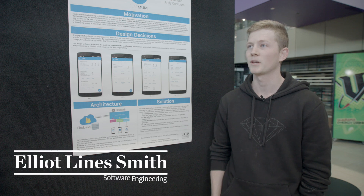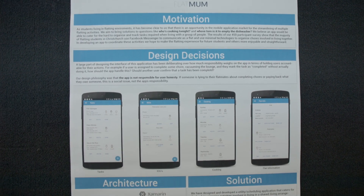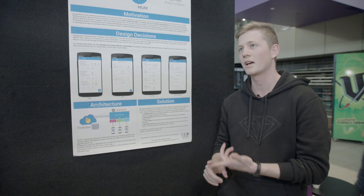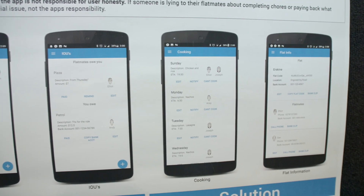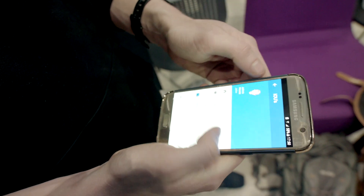My name is Elliot Lyons-Smith and I'm in my final year of software engineering. My project this year was creating an app that caters to people living in flats who find it hard to organize who's cooking tonight, whose turn it is to vacuum the lounge, or whose turn it is to empty the dishwasher. We've put everything in one place for all the flatmates. We've fully developed the Android side but haven't done iOS yet.